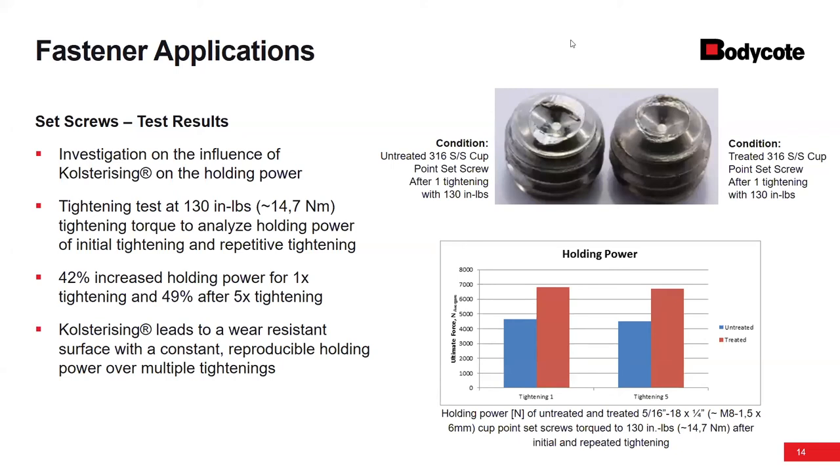Q: Since this increases outer shell hardness, does this improve thread forming or thread cutting screw performance? It's a great question. Before my time, there was some investigation into 300 series stainless steel tek screws — typically tek screws are 400 series, through hardened, then get a coating. There have been some talks about trying to run a test program with thread cutting or thread forming screws as well, but nothing definitive at this point. In theory, we should see some type of improvement.